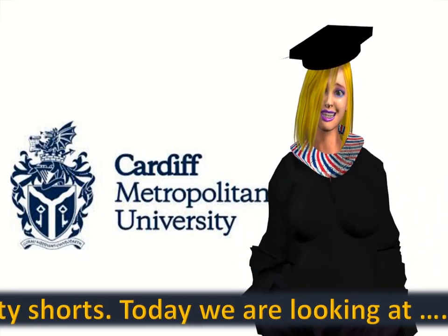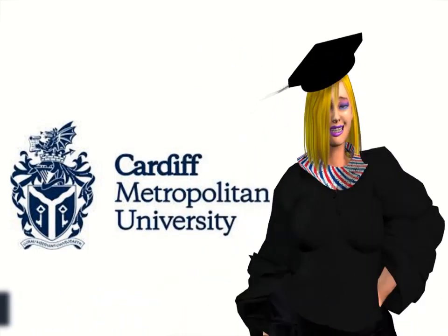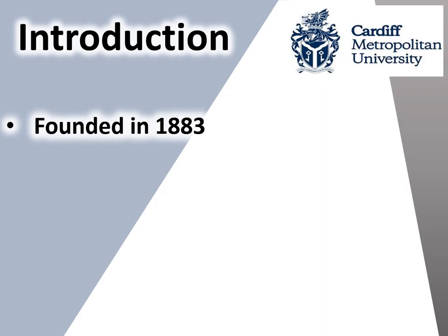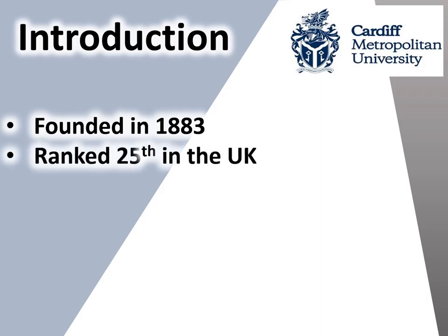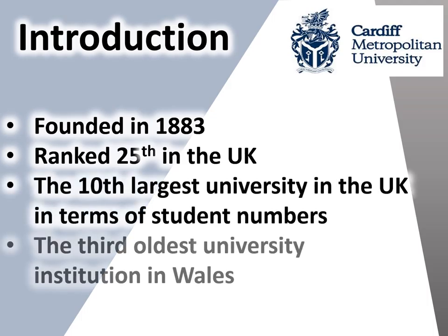Today we are looking at Cardiff Metropolitan University. Cardiff Metropolitan University was founded in 1883. It's ranked 25th in the UK, is the 10th largest university in Britain in terms of student numbers, and is the 3rd oldest university institution in Wales.